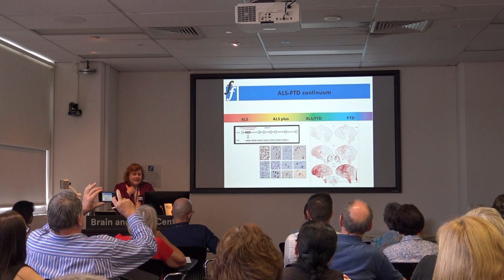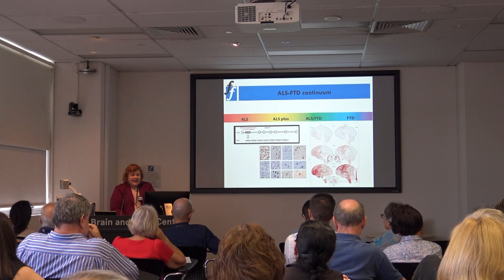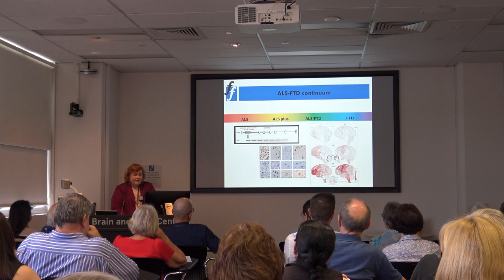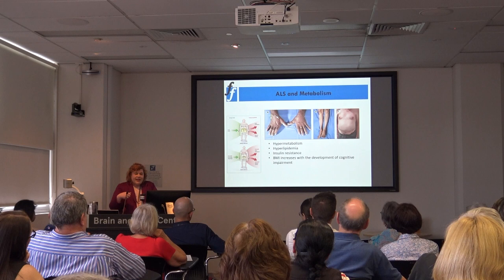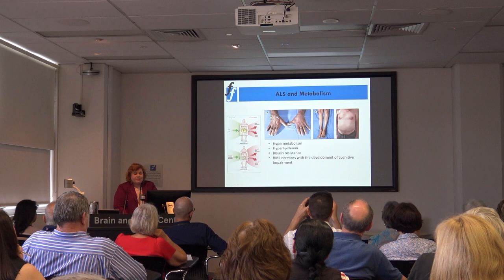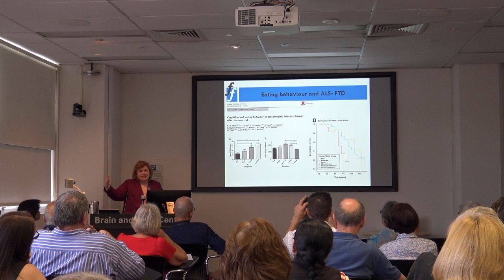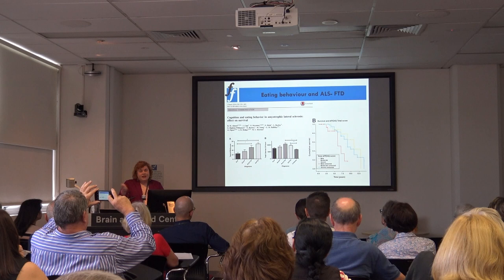FTD can overlap with motor neurone disease — about 10 to 15% of patients develop MND and muscle weakness, because pathology spreads from motor areas into the frontal brain. In MND there are changes in eating behaviour and metabolism: patients have an increased metabolic rate, changes in lipid levels, become insulin resistant or diabetic, and develop abdominal fat deposition. These eating changes — increased carbohydrates and sweet preference — are present across both FTD and MND.